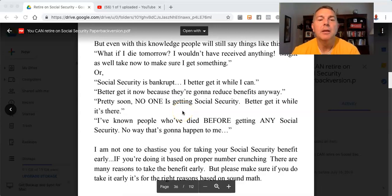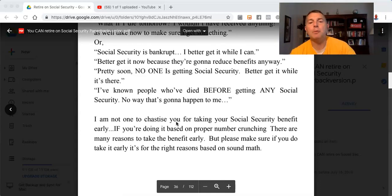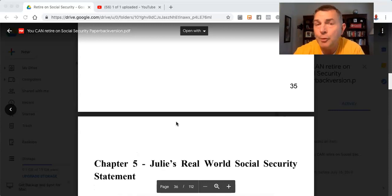That's chapter four. Go on to chapter five, where we'll use some real-world scenarios from Julie — a real-life client of mine who gave me permission to use her information. So stay tuned. Thanks.